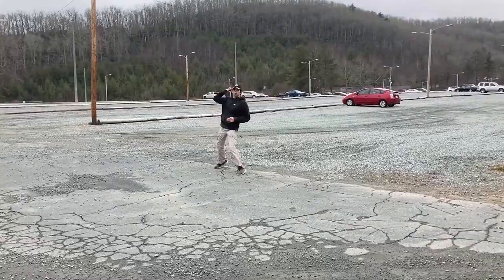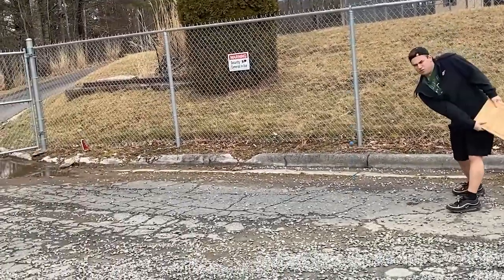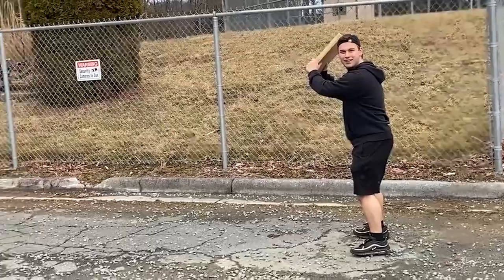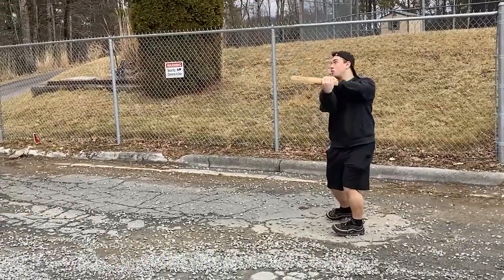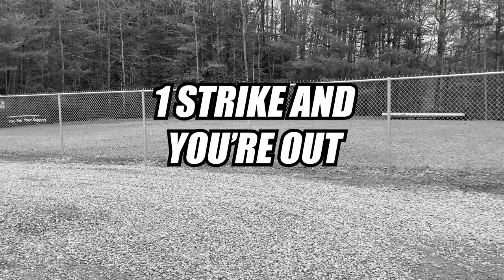Once the pitcher throws a decent pitch, the hitter may decide to swing the blunt object and attempt to hit the racquetball. If the hitter swings and somehow fails to strike the ball, it's called — you guessed it — a strike. If the hitter somehow hits the ball backward, which would be even more ridiculous, that's also a strike. Remember, one strike and you're out. Three would be too many — I mean, it's not that hard.